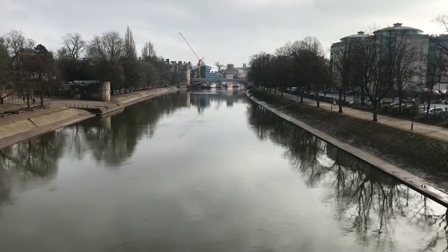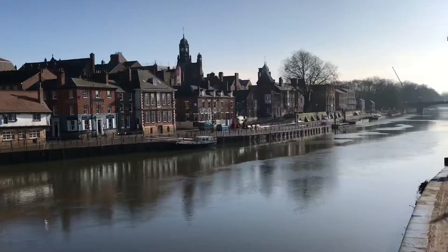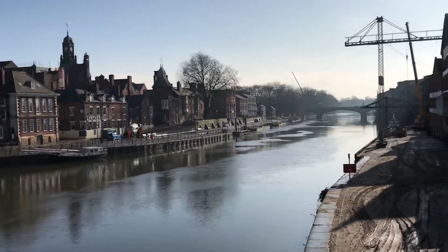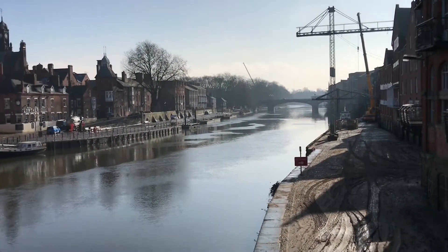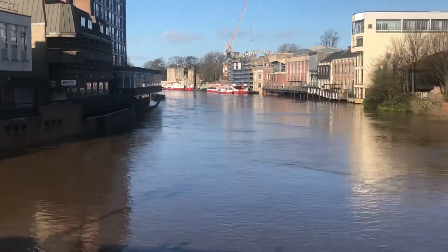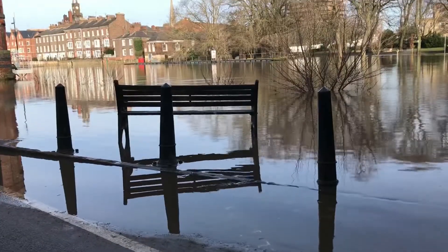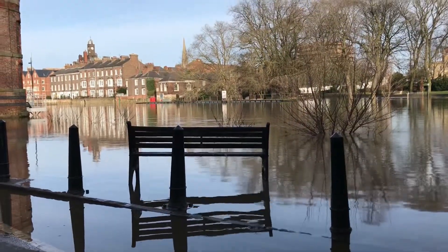One such attraction is the River Ouse. Lined with restaurants, pubs, shops and housing, the river is a great feature that runs through the heart of the city. However, the river is not only a lovely feature to be enjoyed by pleasure cruisers — it's an unruly neighbour who can cause damage and devastation to those who live and work nearby.